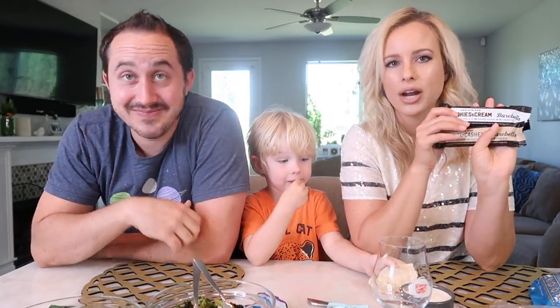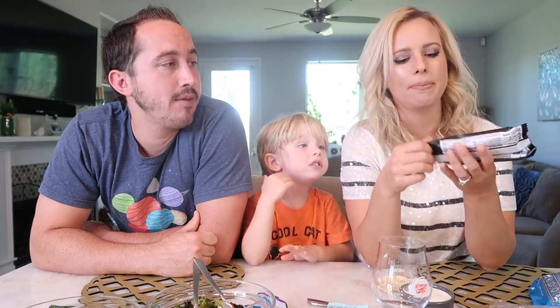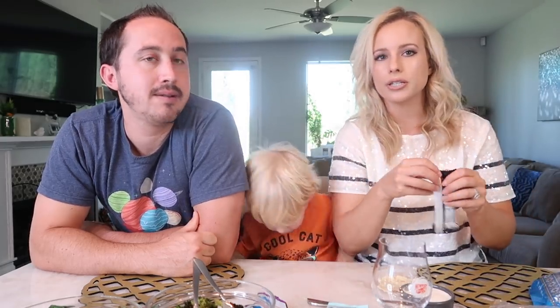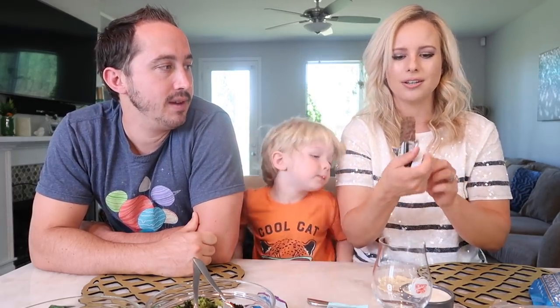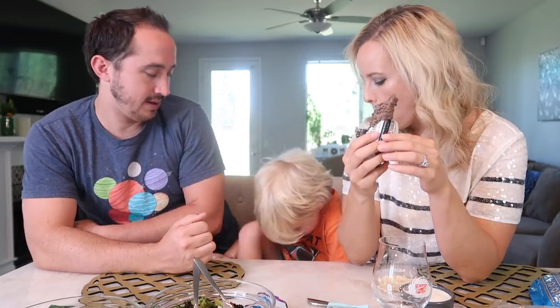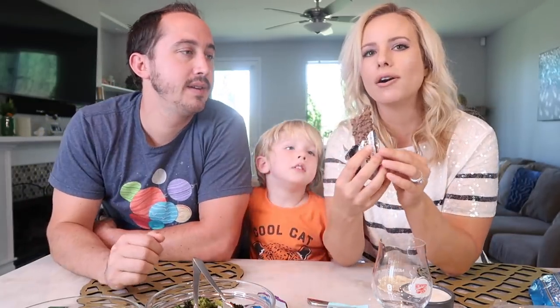Let's do the protein bars real quick. There's the cookies and cream and caramel cashew. Let's try cookies and cream. These are the Bear Bells new protein bars - 200 calories per bar, which is awesome. It looks like straight up a candy bar. It has little rice crispies on top. Let me try this. Clear my palate. Mm - those are delicious!